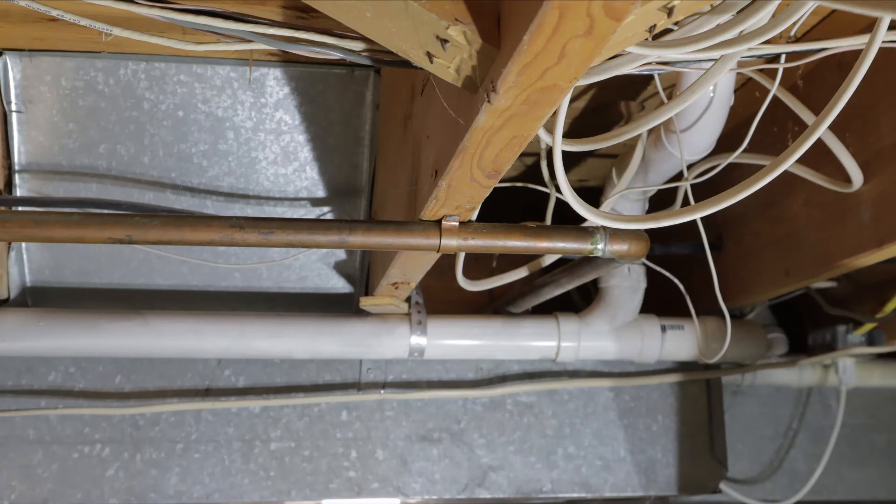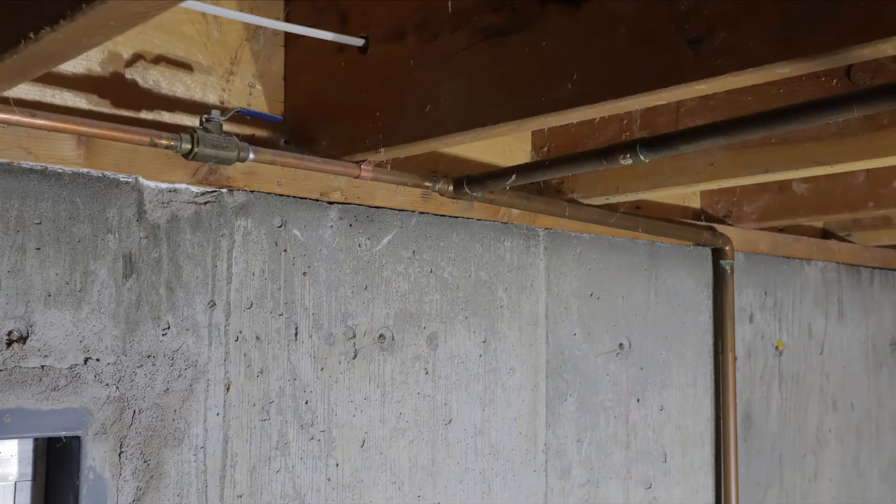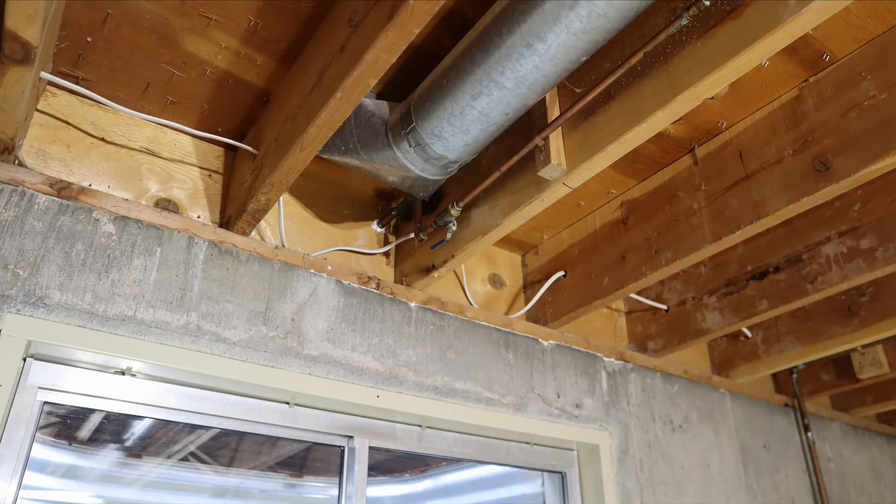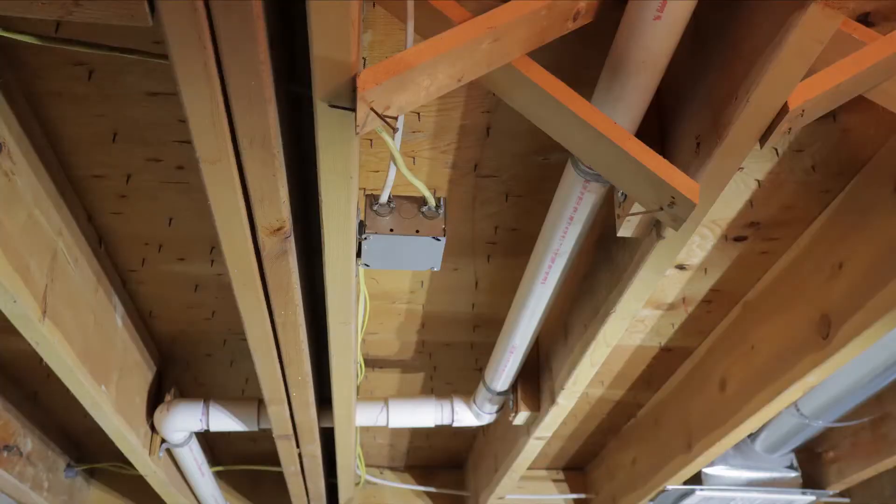I needed to relocate the water main and the feed to the hose bib in front of our house, as both were located below the floor joists, which would interfere with my framing. I also needed to relocate a junction box, which is located directly above what's going to become a cedar-lined closet.